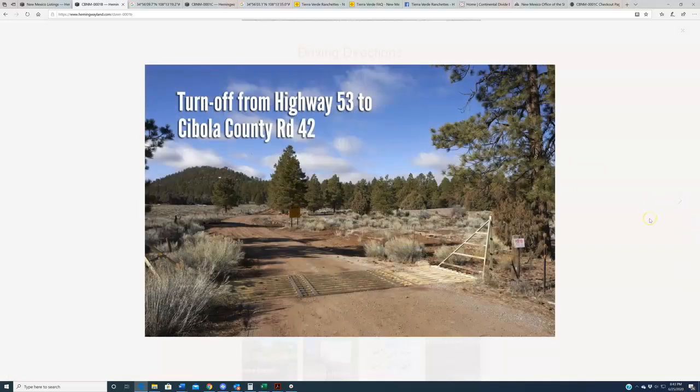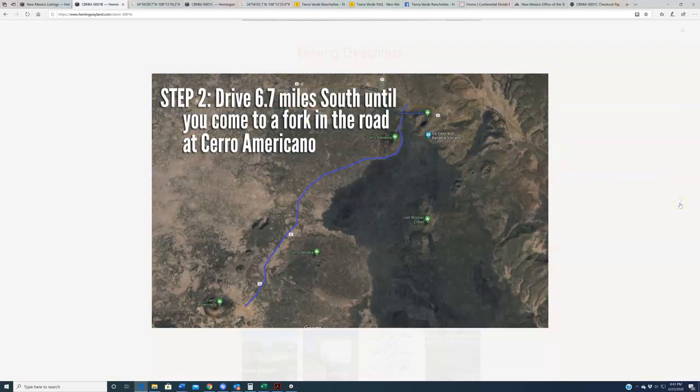In the next still, you're going to see what you would see at that turnoff. So if you've made a turnoff and you're not seeing this, you're in the wrong spot — get back on the 53 and keep looking. But this is what you're going to see immediately once you make that turn. Then you're going to travel roughly about six and a half miles south along Cebola County Road 42.